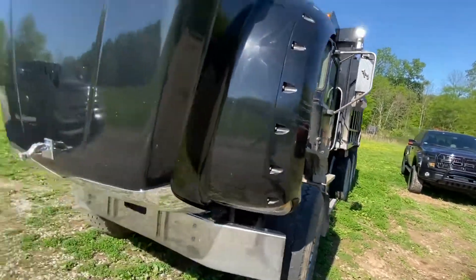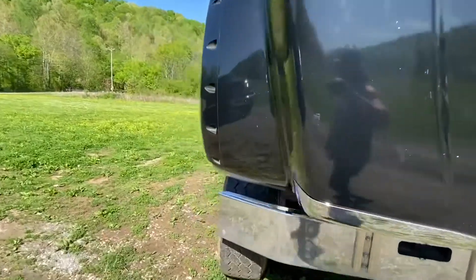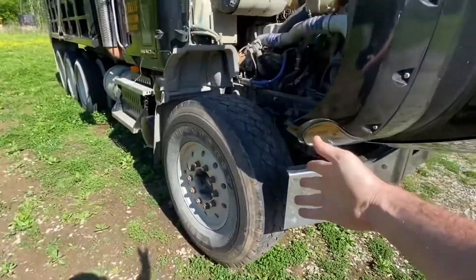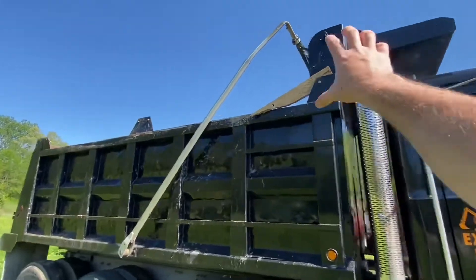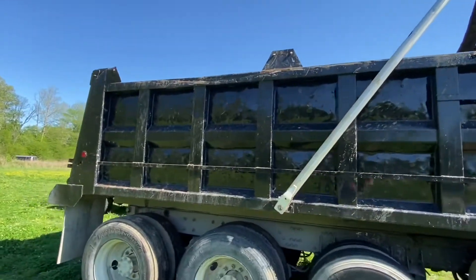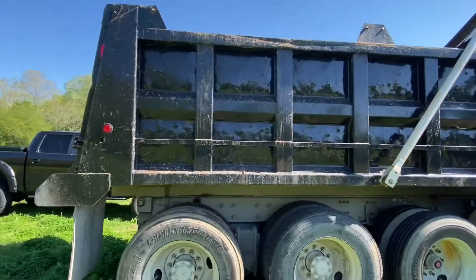The truck does have a brand new transmission and it's got good steer tires on it. It does need a new headboard up there — you know, people with their excavators like to hit them.